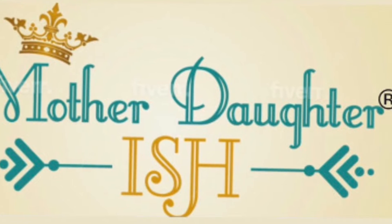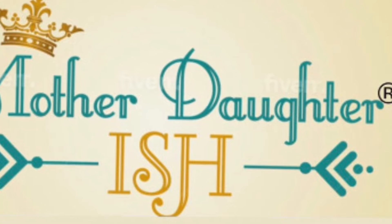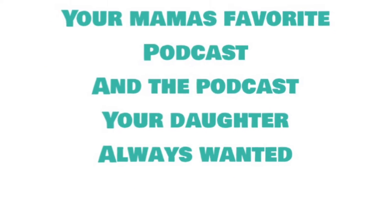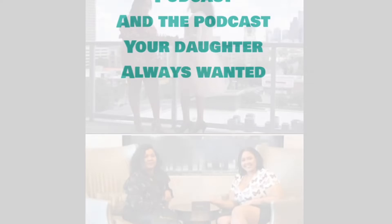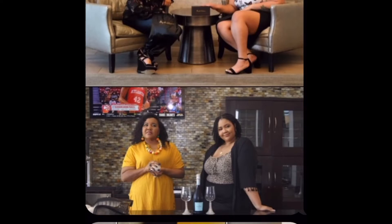Welcome to the Mother Daughter-ish Podcast. It's your mama's favorite podcast and the podcast your daughter always wanted. This is Miss Dawn and Angelique from the 713, Houston. Get connected and stay connected weekly as new shows debut on Sunday, Wednesday, and please check out our Saturday Outing About Showcases. Enjoy the show.